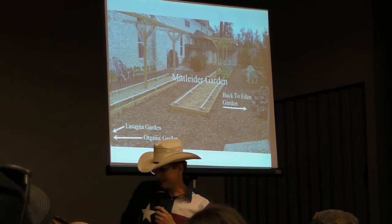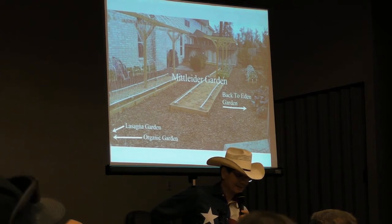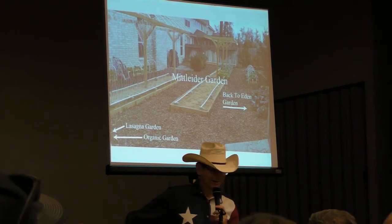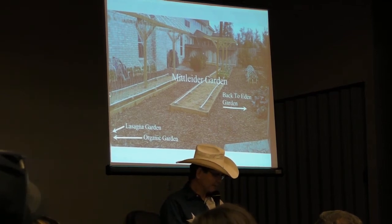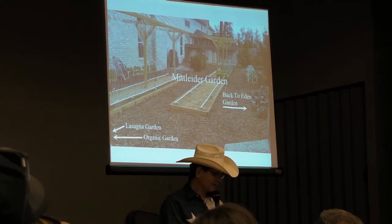120 plants of sugar snap peas. She got the first one. But anyway, the sugar snap peas are right here in this box right here in my Mittleider garden.